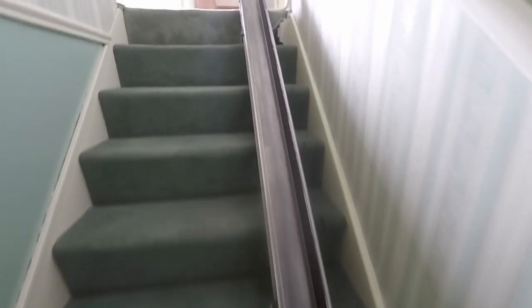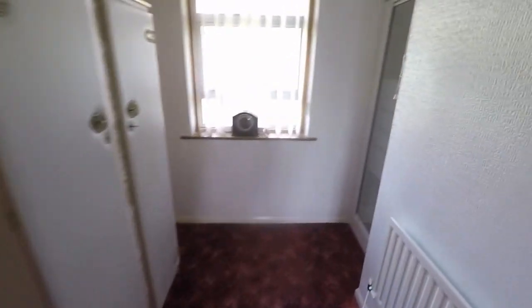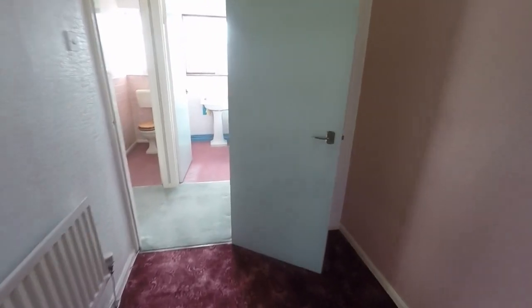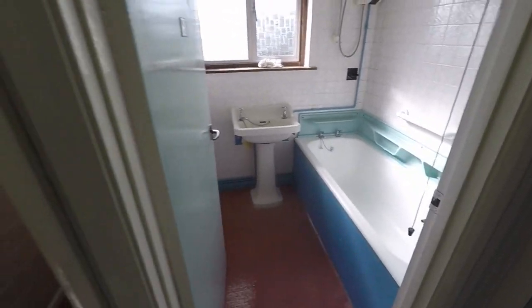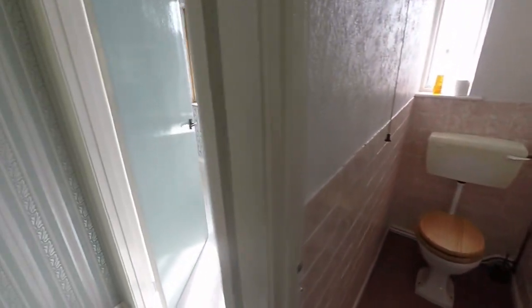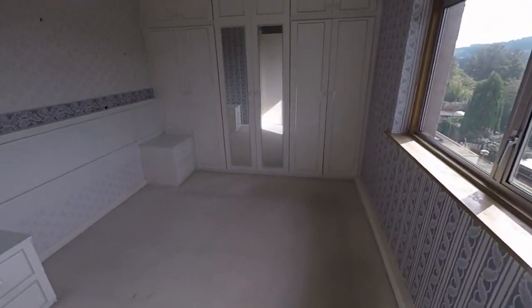The stair lift is to be removed, just to note. Upstairs we have the bedrooms. Starting with bedroom three, this is a large single room and it does have a shower fitted in here. Then we have your main bathroom where you've got your hand basin and bath on this side, and then a separate WC just here - which could potentially be knocked through into one.